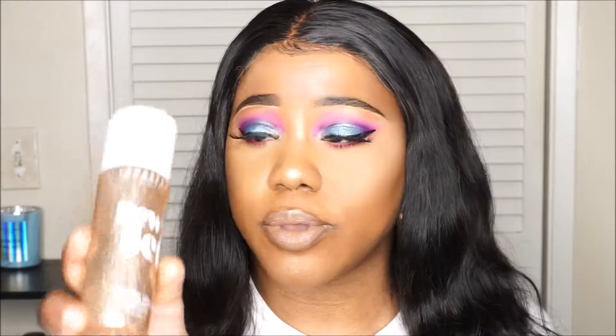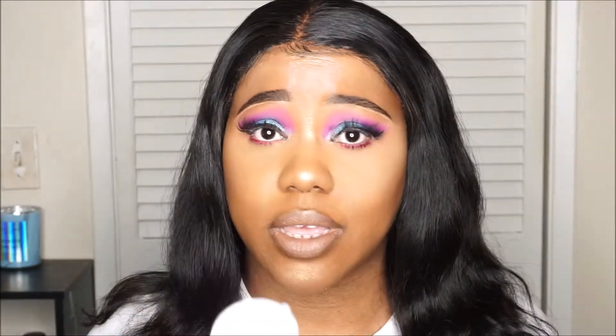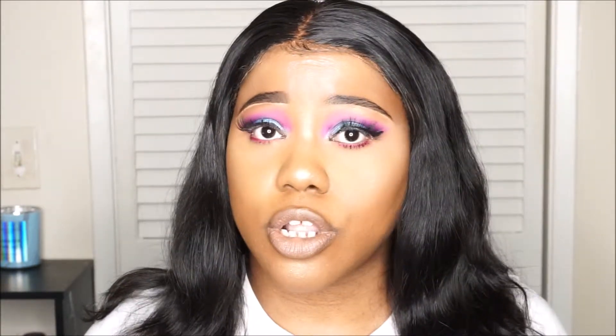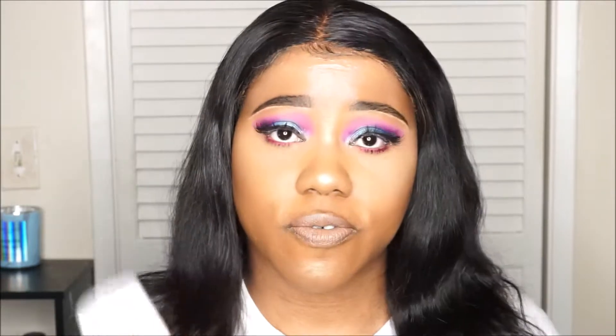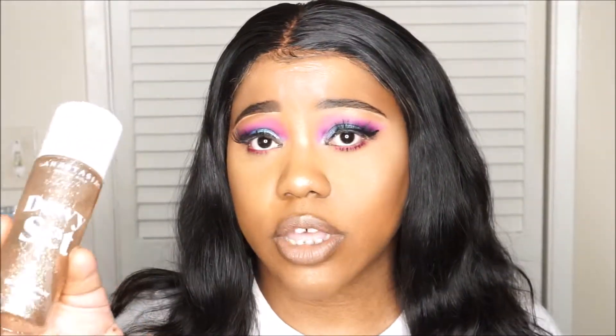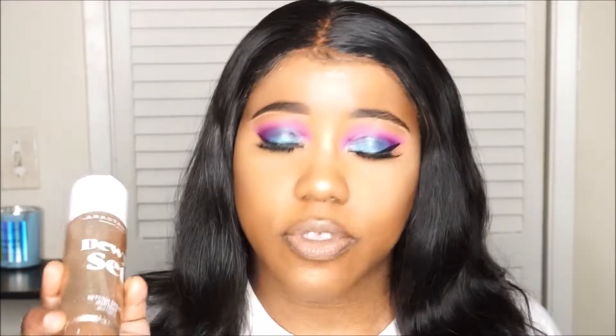The next setting spray is by Anastasia Beverly Hills — it is the Dewy Set setting spray. Don't let the bottle confuse you, it does not have glitter in it, but it is a dewy setting spray. I love the way my makeup looks glowy, refreshed, and hydrated. I love the finish of this, so definitely put that in your cart.